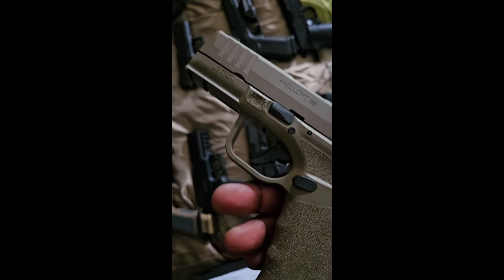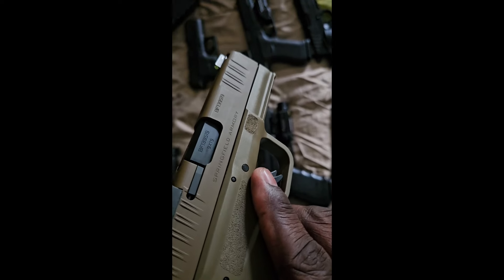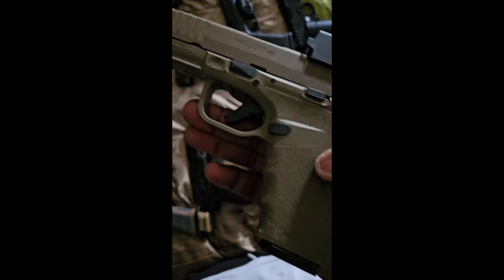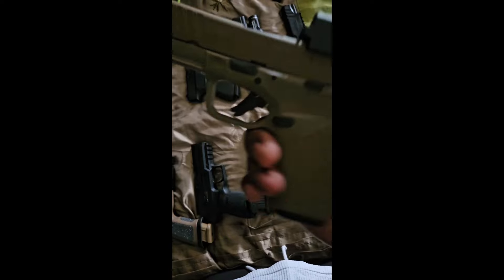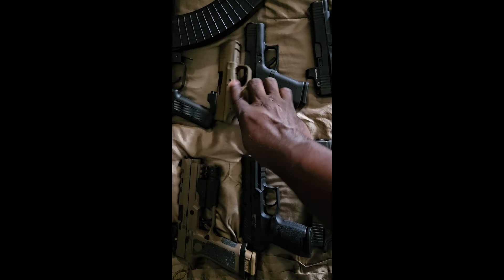Next one is my Springfield Hellcat with the red dot on there. Haven't put any rounds through this yet — it's kind of brand new. But I'm ready to put some rounds through it. Y'all already know how Hellcats shoot, and it's a very concealable EDC, so it's going to be one of my everyday carries.